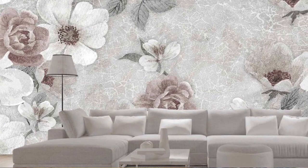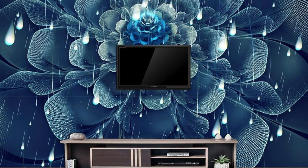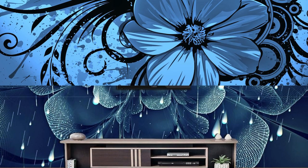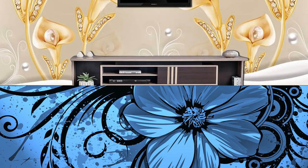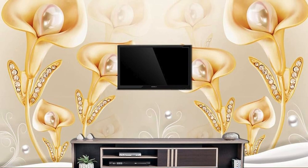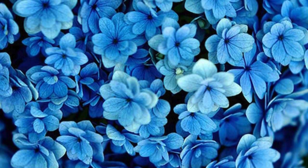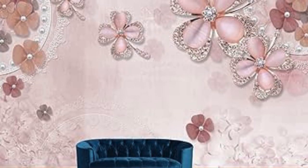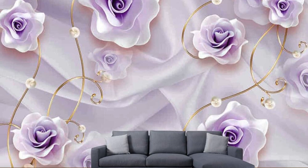Beyond its aesthetic qualities, metallic wallpaper can also contribute to the acoustic ambience of a room. The textured surfaces and layered materials of certain metallic wallpapers can help absorb sound, reducing echoes and creating a more acoustically comfortable environment. This practical aspect adds another dimension to the appeal of metallic wallpaper, making it an attractive option for both residential and commercial spaces. In essence, metallic wallpaper transcends the boundaries of traditional wall coverings, becoming a dynamic and immersive design element that stimulates the senses, adapts to various surfaces, and contributes to the overall functionality and ambience of a space.